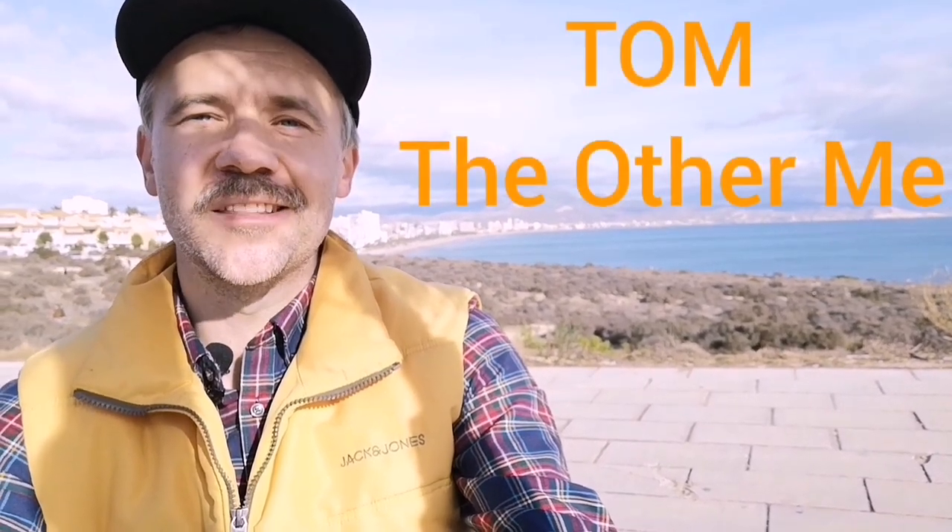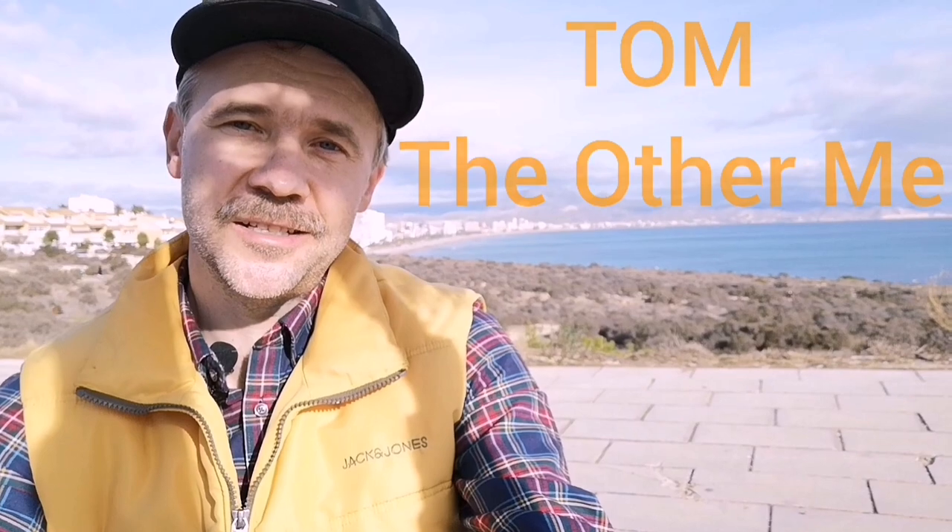Before moving on to the interior part, let me introduce you to Tom, the other me. He lives in my garage, he likes statistics, and he will introduce you to the quantities and some other numbers of the E31.